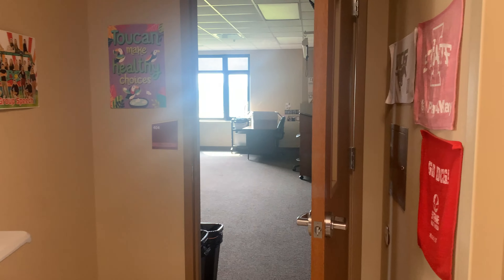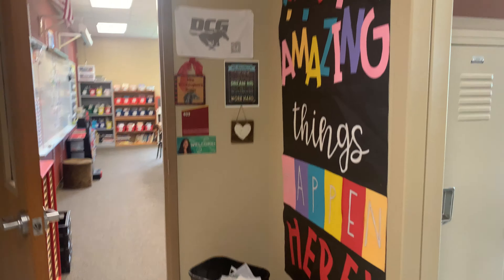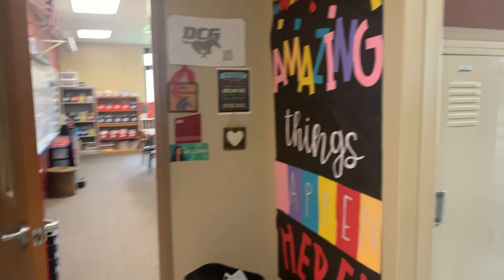We will be across the hall from Mrs. Scow, who's also third grade. And then here is our classroom — we are the last classroom in the hallway.